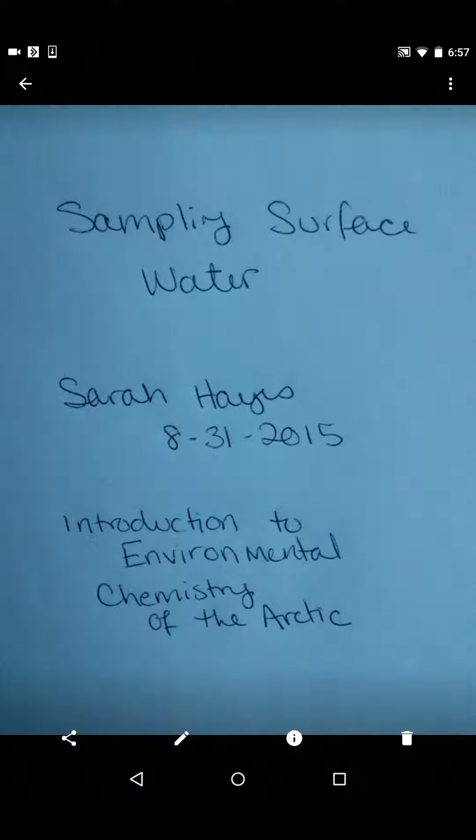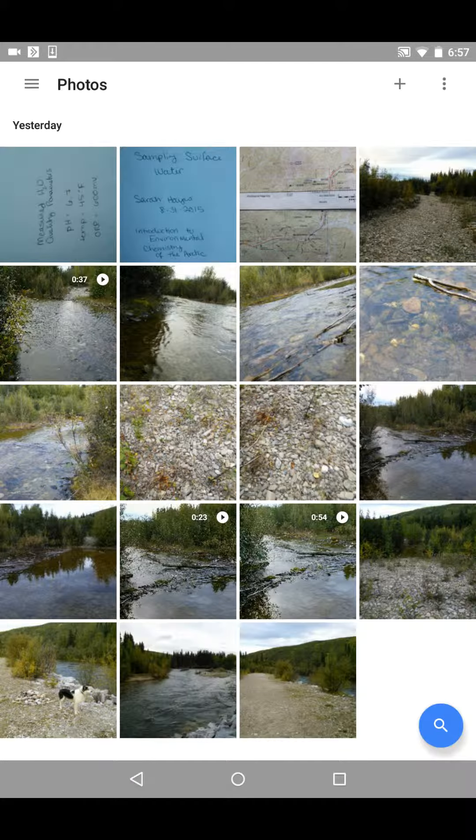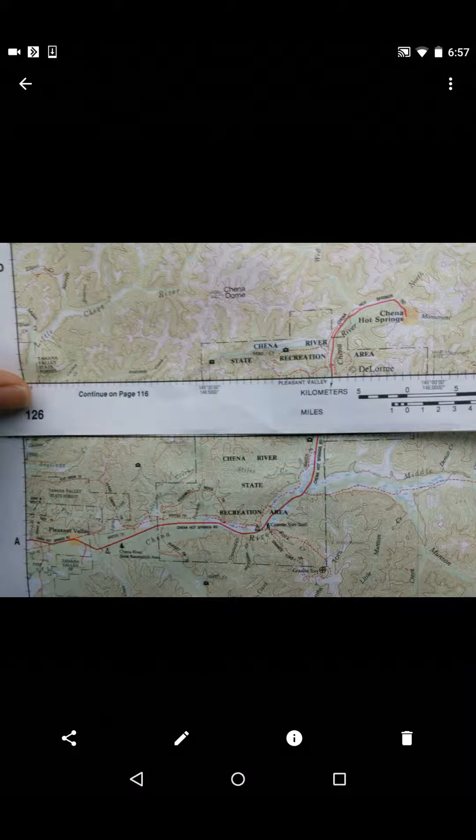To collect my natural surface water sample, I chose to go to Chena River Recreational Area just east of Fairbanks. Here it is on the map from the Gazetteer — I could also have used Google Maps to show this. I stopped at a pull-off near mile 47.